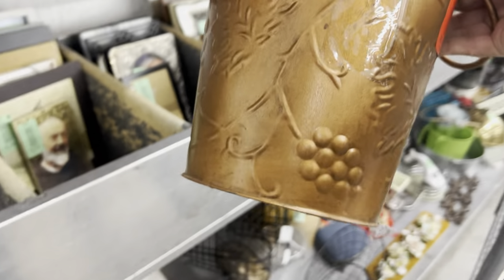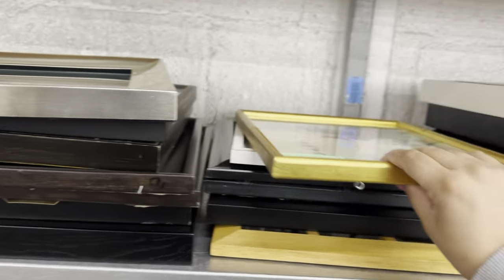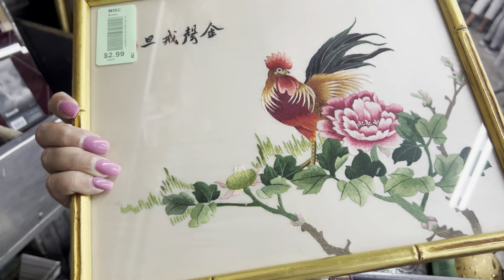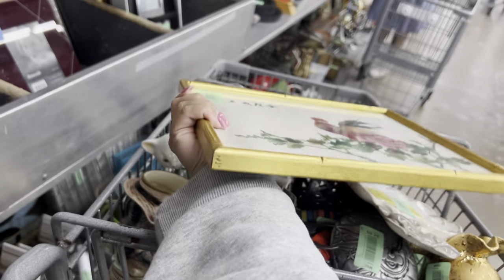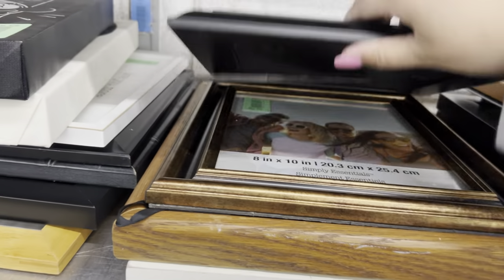Milk bucket? No — made in India, made to look old. Look at this: 'Dear Cass, happy birthday, love Margie, Jack and Ryan.' I love the rooster — $2.99, it's probably on silk. It's nice — we'll get that.